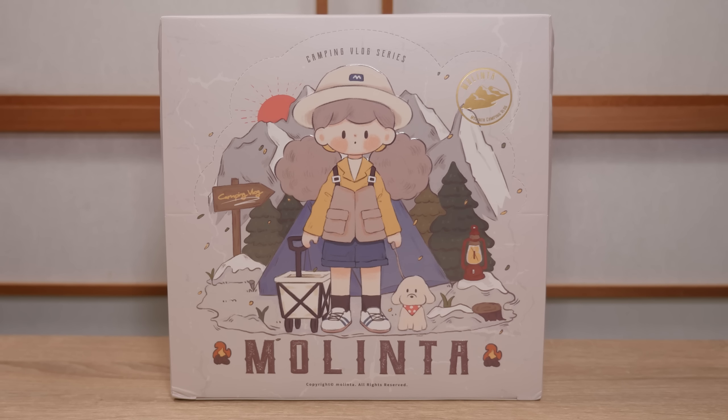Heyo! It's Abby and today I have the newest Melinta set from Finding Unicorn. I have to say a big thank you to Finding Unicorn for sending this set to me to unbox and review for all of you and to add to my ever-growing collection.